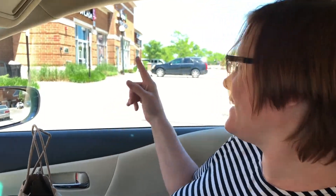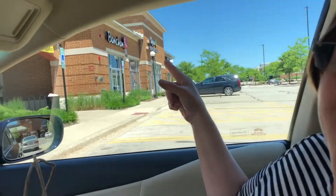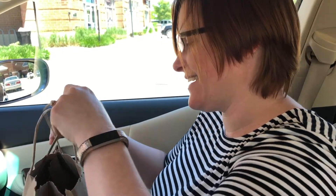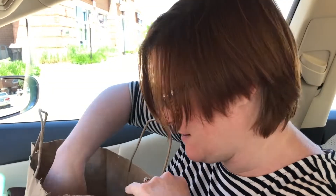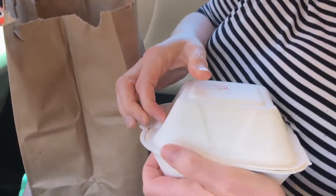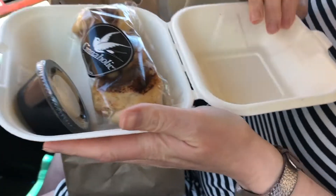We just went to Cineholic and our cousin Jonathan sent a video saying we need to try an ube deluxe cinnamon bun, so we came here today to try one. Carl and Rosalie are going to be eating some of the mini buns.